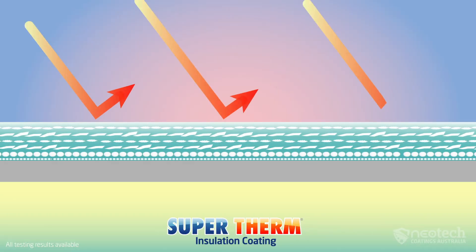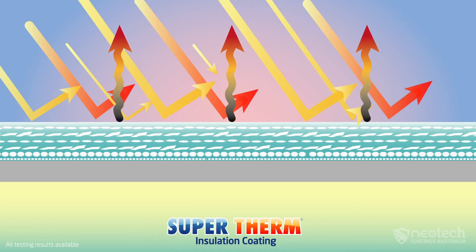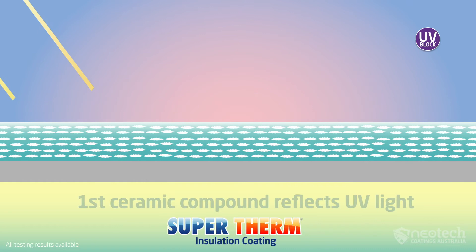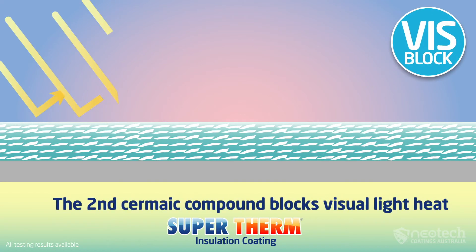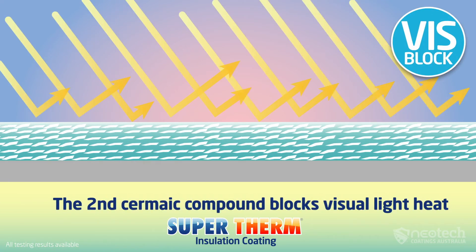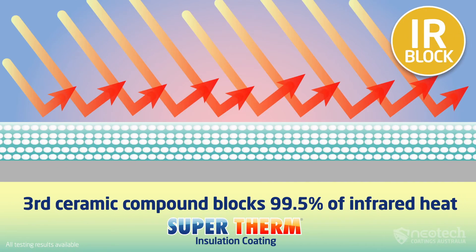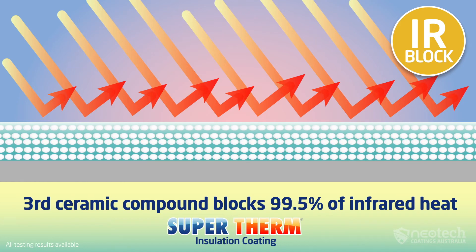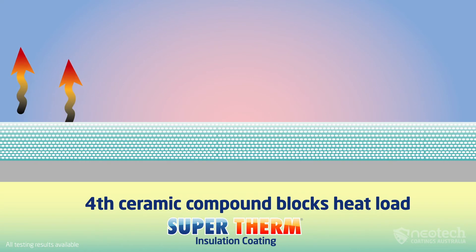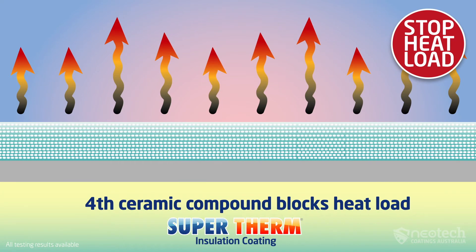Unlike any other heat reflective paint or insulation coating in the world, Supertherm has four specifically formulated ceramics. The first compound is a specific micron size that blocks UV heat. The second ceramic compound is another specific micron size to block visual light heat. The third ceramic compound micron size blocks 99.5% of the infrared heat, unlike any other in the world. Even more special is Supertherm's fourth ceramic compound, which is lighter than paper and doesn't allow heat load into the substrate, which creates high emissivity.